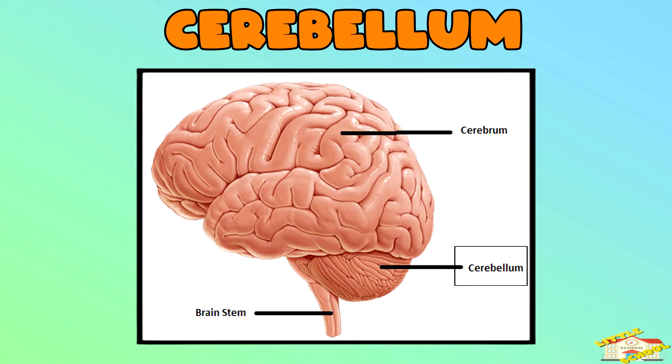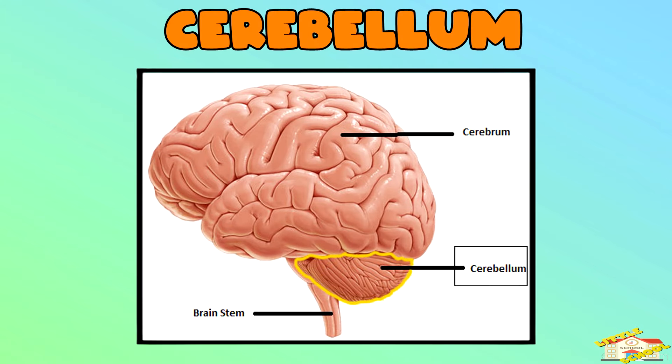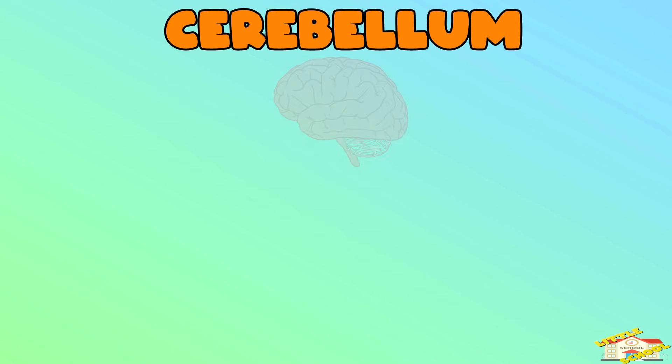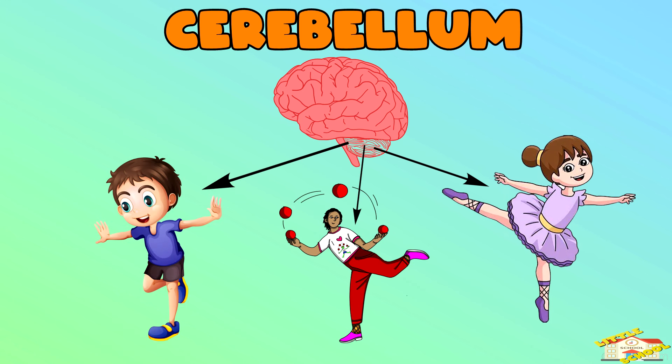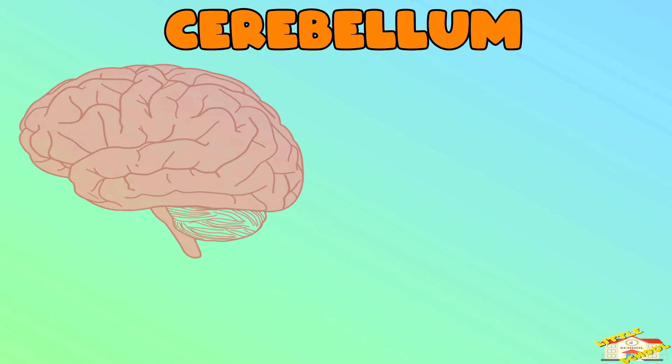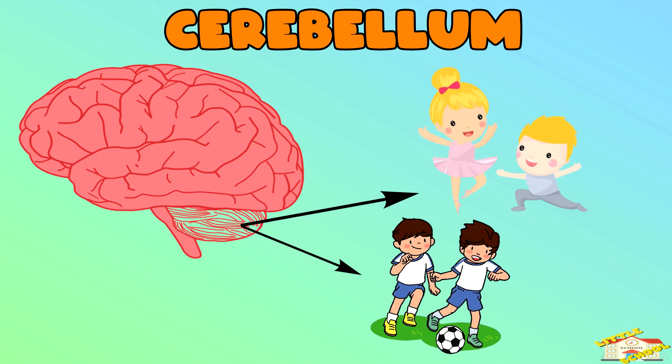Cerebellum — the cerebellum is much smaller and sits under the cerebrum at the back of the brain. It helps us keep our balance, coordinate our movements, and move smoothly. So if you're playing sports or learning to dance, your cerebellum is working hard!